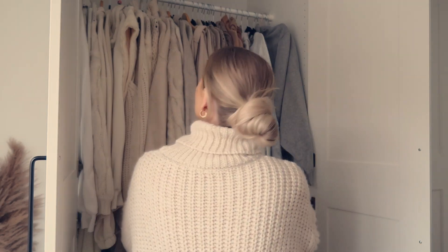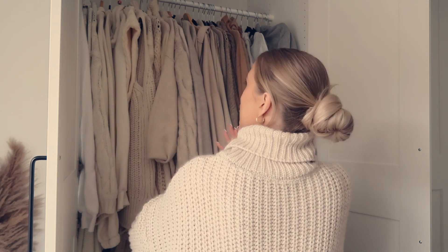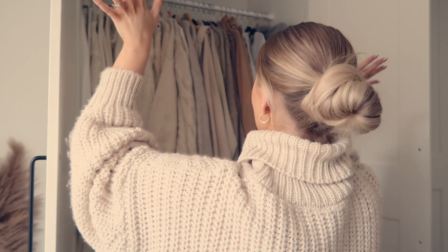Well, it turns out I am quite the knitwear hoarder. Knitwear is something I really struggle to part ways with — it takes a part of my soul. With this cupboard I haven't really got rid of anything, but I have colour-coordinated it, which is just so much more satisfying.